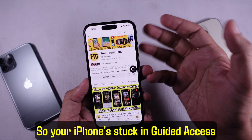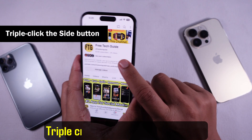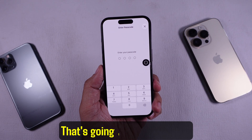Hey guys! So your iPhone's stuck in guided access mode and you can't get out? Don't worry, I gotcha. First, try the normal way: triple-click the side or home button. You should see the passcode screen. If it shows up, enter your guided access passcode — that's gonna exit the mode.